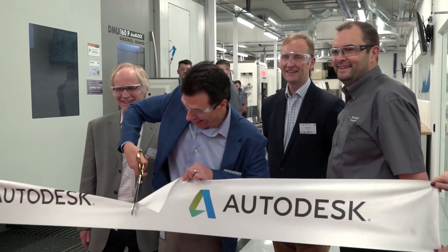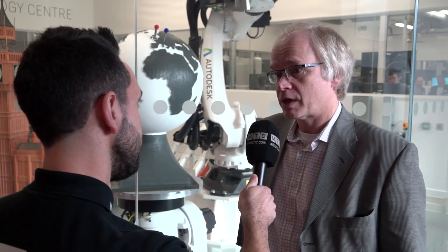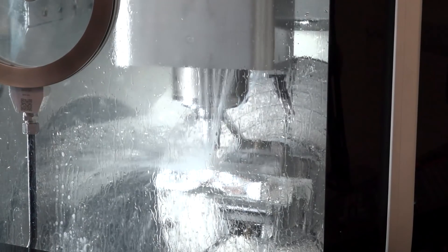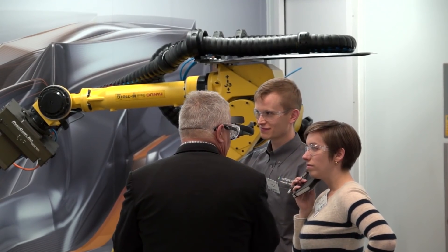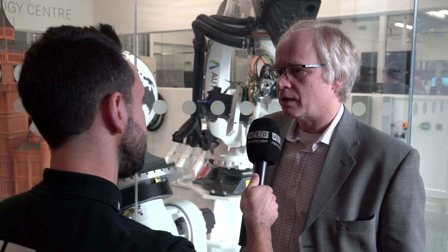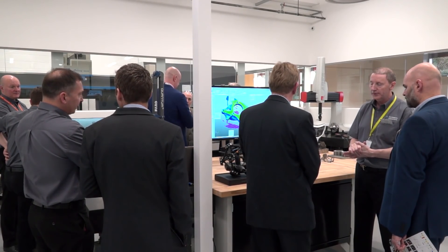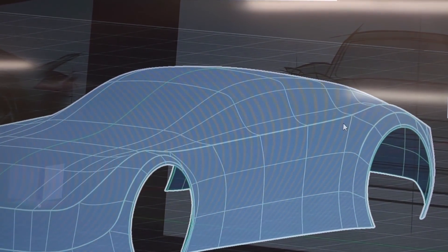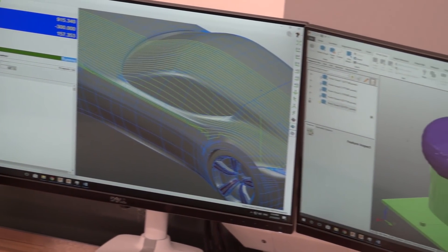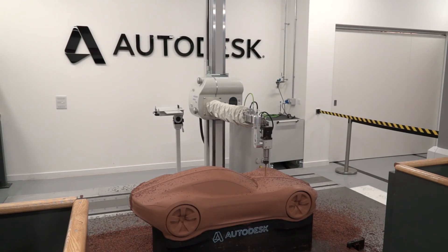And we also have a facility down in Australia in Kilsyth, which is being used for testing plastics to support simulation of molding processes. In terms of how this facility benefits customers, the first way is the direct one — we sell our services to customers, doing subcontract machining and paid consultancy assignments based here in the AMF. The second way is that we use it as a testbed for our software, both to help us improve quality, reliability, and usability.